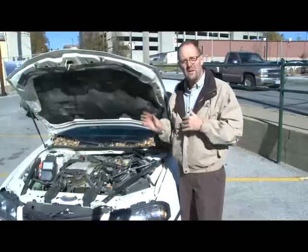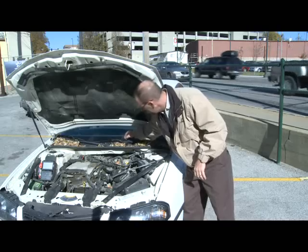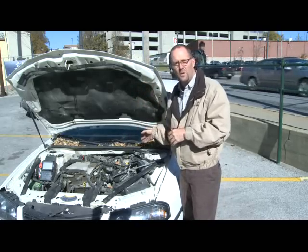Leaves are beautiful in the fall, but they can be a nuisance to your car — not only for the windshield wipers, where they get all jammed up, but they can also affect the inside of the vehicle as well. Here's why.